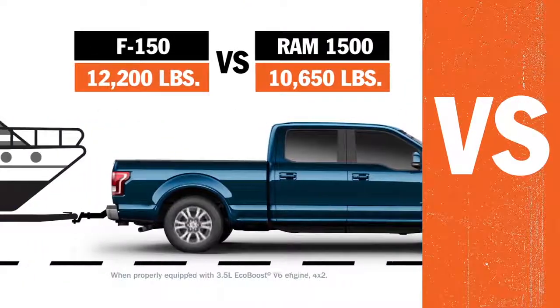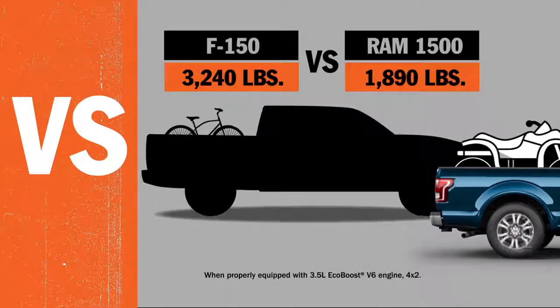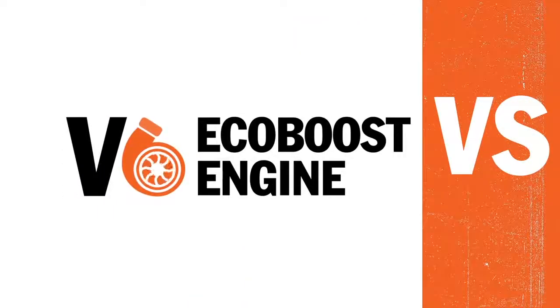The F-150 tows more than the Ram 1500, and it carries more, too. The F-150 does all this with its V6 turbocharged EcoBoost engine.